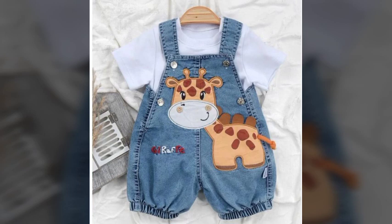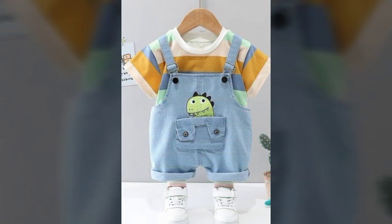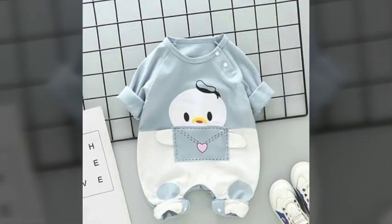You can buy these beautiful, attractive, and most stylish baby jumpsuits from mercee.com, eBay.com, AliExpress, and Amazon. As we know, all these websites are very famous, and you can buy these amazing, wonderful, stylish, and most attractive baby jumpsuits from here.